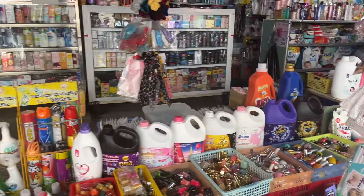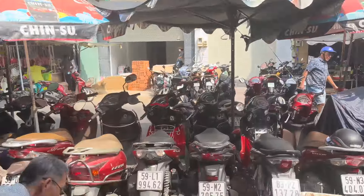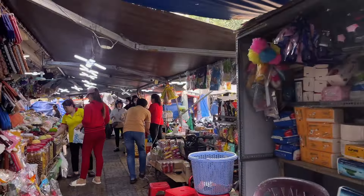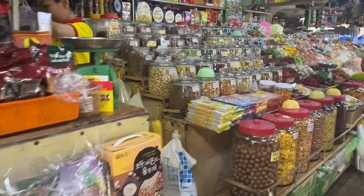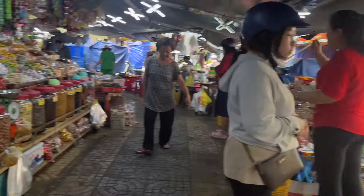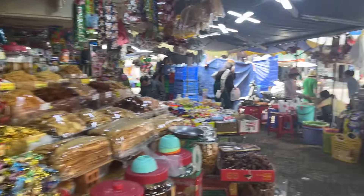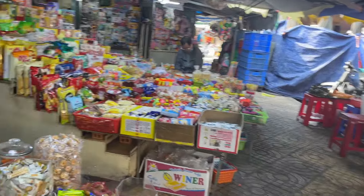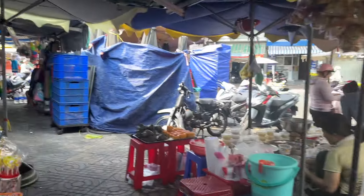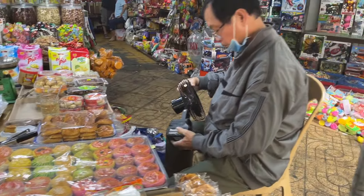Shampoo, detergent, lipsticks — this guy doing all his shopping at night, I see. Oh, look at this pastry — wow, the yummies! These look like my brother's favorite.